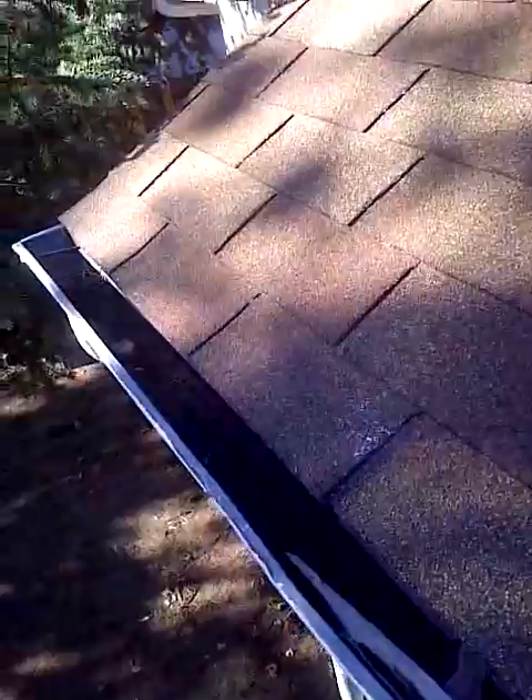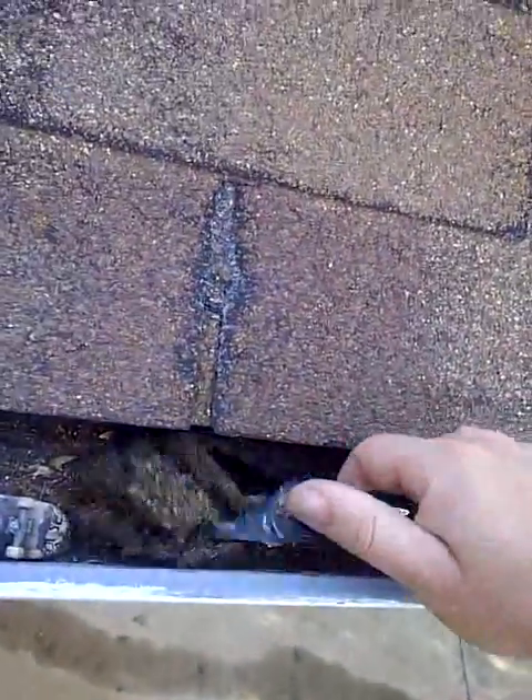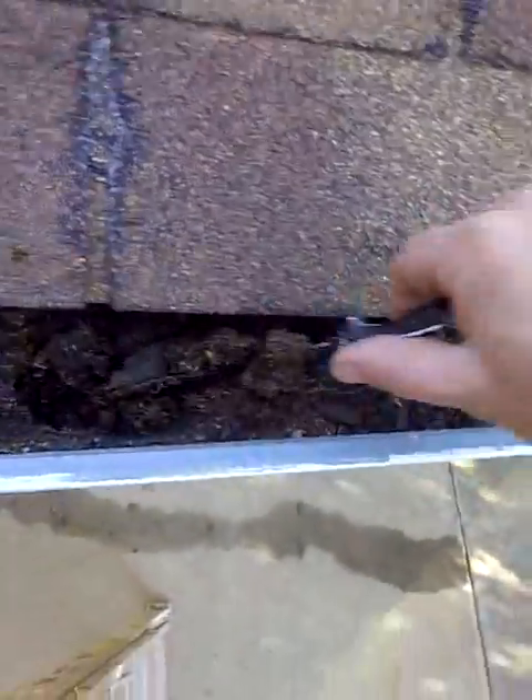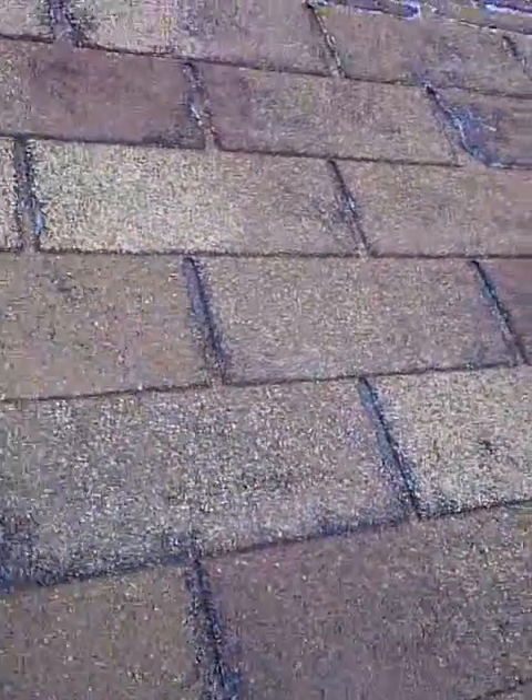Definitely would recommend that you get the gutters cleaned out. You can see it's solid, it's all the way to the top — all the way down. So we'd definitely recommend having the gutters cleaned out, and I can get you an estimate if need be.